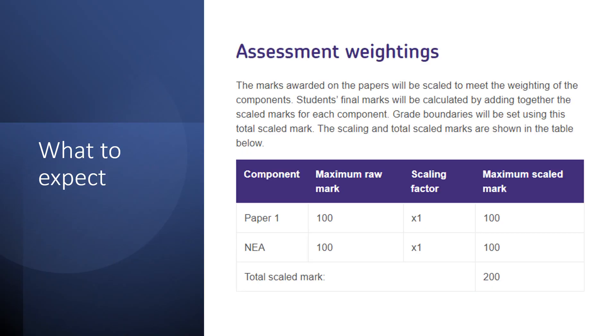So how is this course assessed? Basically, you will have a two-hour written exam paper which is worth 50% of the total overall mark. On top of that, you will have a non-exam assessment — a project which you will complete in school over about seven or eight months. Again, this is worth 50%. It's one of the few courses that allows you to accumulate your marks through working on a project in school.